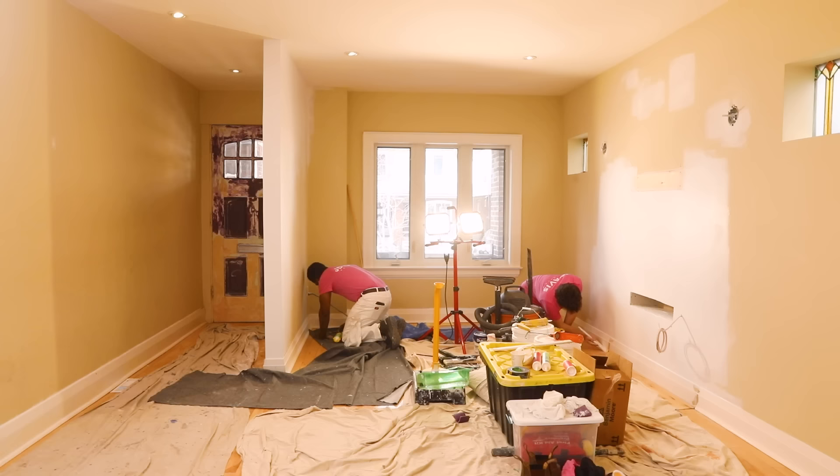Hey guys, another video in this series is happening. We are making over the dining room today. The living room is behind me — it looks so good. We're going to get started in the dining room, starting with a custom barn door situation. This goes downstairs — a doorway to the basement — but it's never had a door on it because it's kind of an awkward configuration.